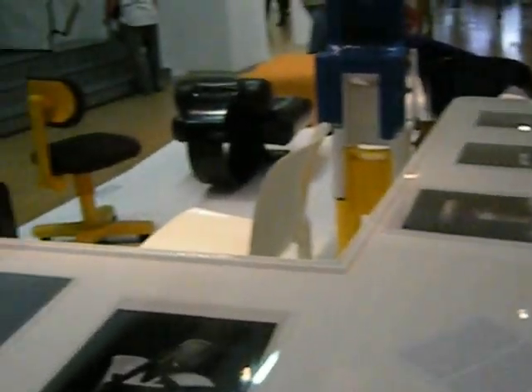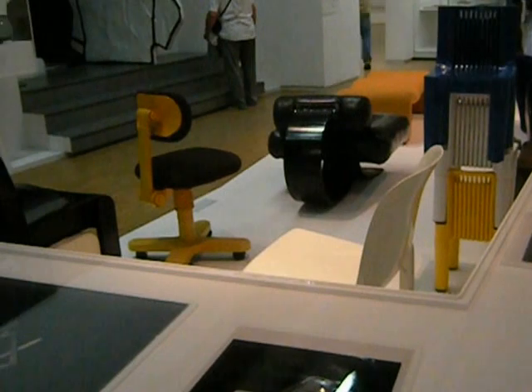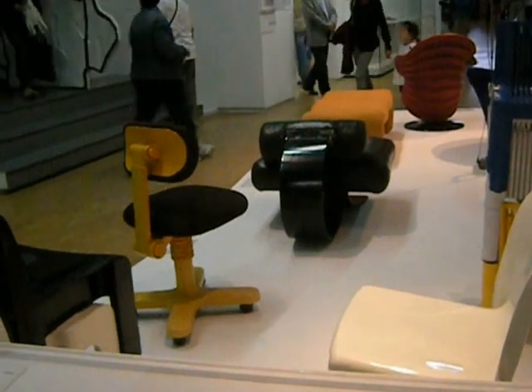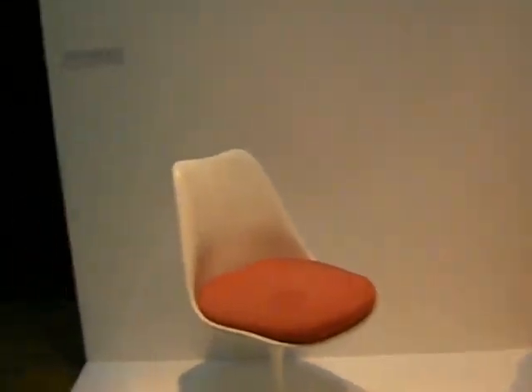A lot of French people don't like to throw away things, which is good — it's not really a throwaway culture. But you find a lot of this old stuff in people's houses with these 70s colors, and they just won't get rid of it. It kind of bugs me. It really does.